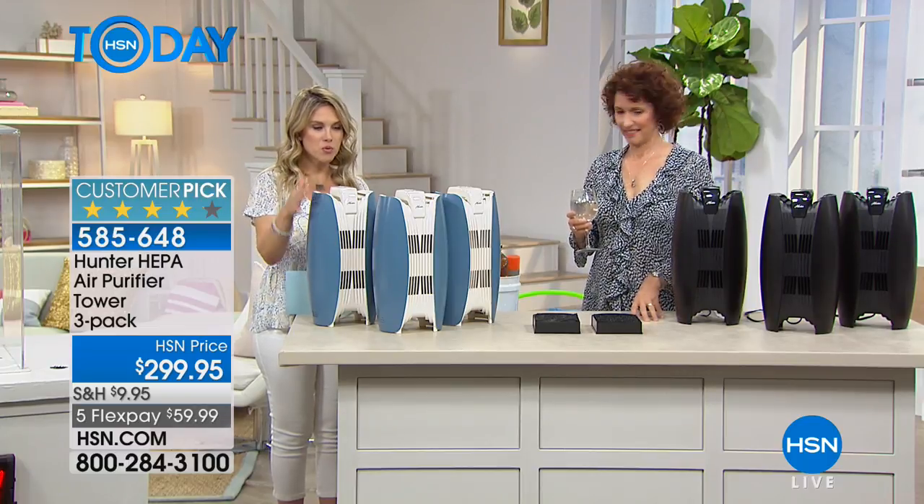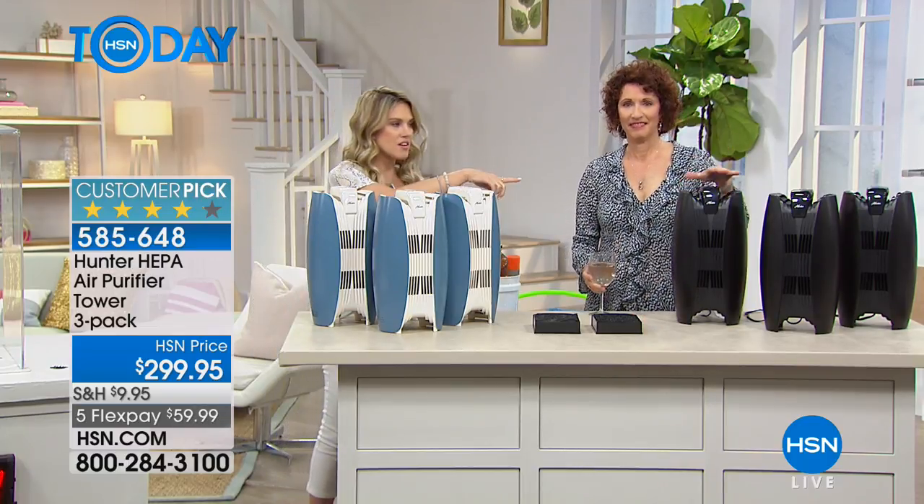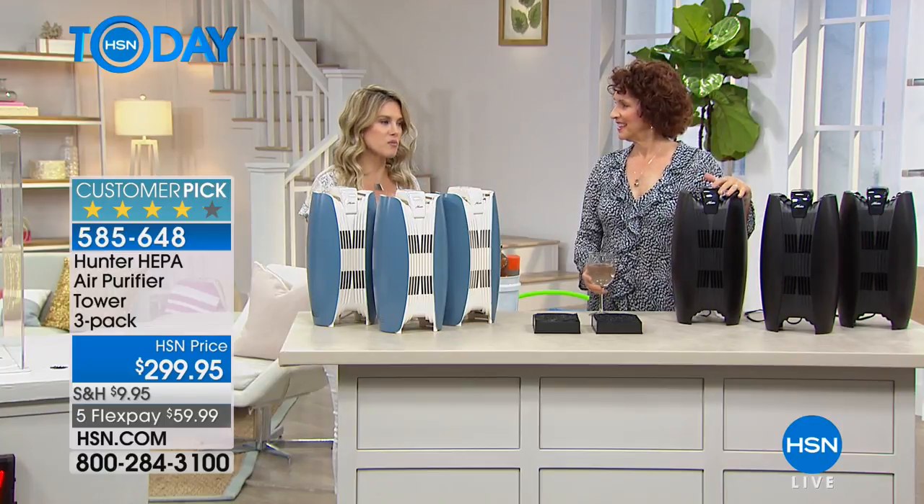We have it in blue — it's a blue and cream — and you're getting three. Or we have it in the black, and it's black on black, so it's all completely black.